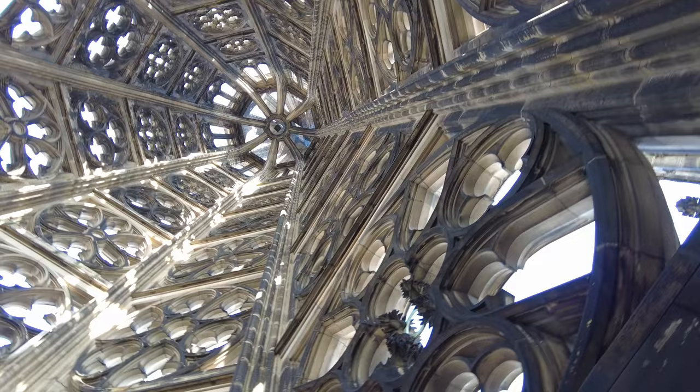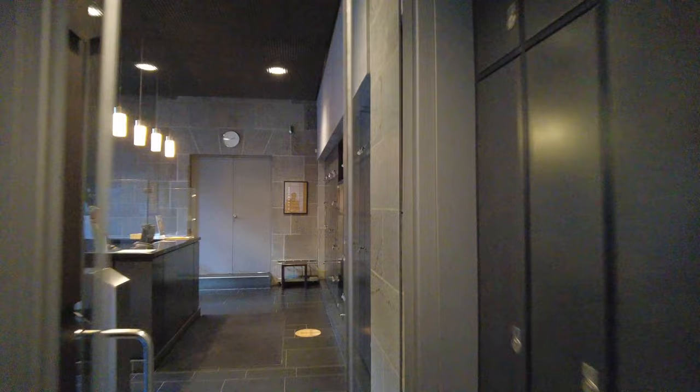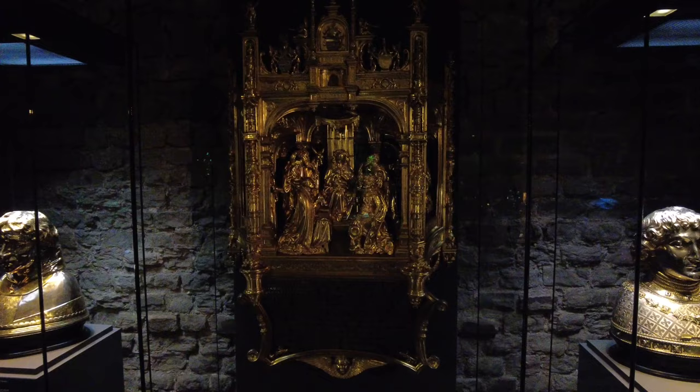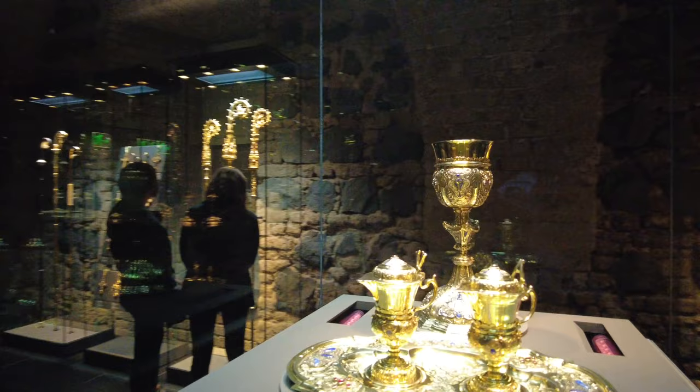Let's head back down to visit the Cathedral Treasury, which is open to visitors from 10am to 6pm. The entrance fee for adults is 6 euros. Note that if you decide to do both the tower and the treasury, you can get a combo ticket for just 9 euros total. The treasury is located in the medieval vaulted cellars from the 13th century under the cathedral. It houses precious reliquaries, liturgical utensils, manuscripts, robes, and insignia of the archbishops and cathedral clergy from the 4th to the 20th century.